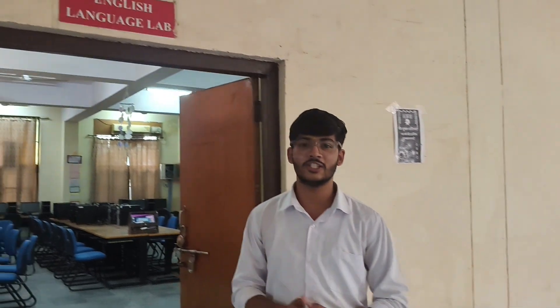This is our English language lab, which is the technical communication lab or communication skills lab, in which we learn how to communicate on a daily basis and how to do this in technical training.